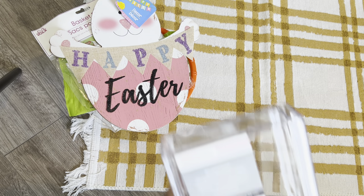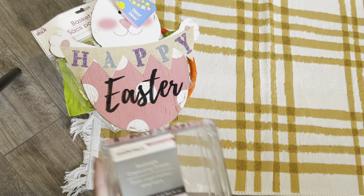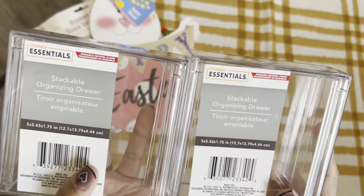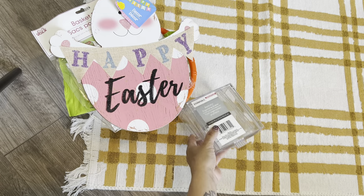I picked up some more of the stackable organizer drawers — two more of those. I'm trying to organize my Tim Holtz ephemera pieces, and I thought this would be really cute to put them in so I can actually see them and use them.